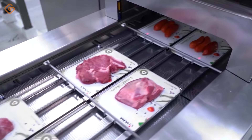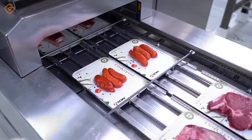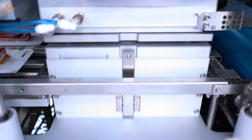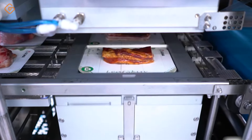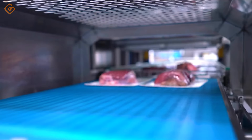Automatic meat tray sealing machine is an indispensable part of the modern food packaging process. With automation and high precision, this machine saves time and effort for food manufacturers. When the meat is placed on the tray, the sealing machine will automatically cover the mouth of the tray accurately and quickly, keeping the meat well-preserved and preventing leakage and loss of product during transportation and storage.